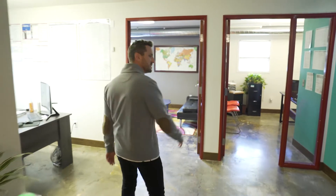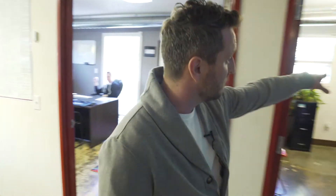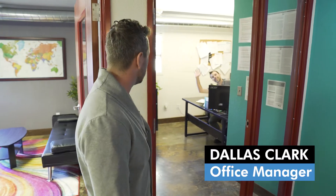Hey guys, welcome to VetX. First and foremost, I want to introduce you to my business partner, CTO, Ryan Deeds. He is the brains behind the software. I've got Steve over here — Steve keeps us very well organized and does a lot of the sales and pitches. My office manager, Dallas Clark, keeps us organized.